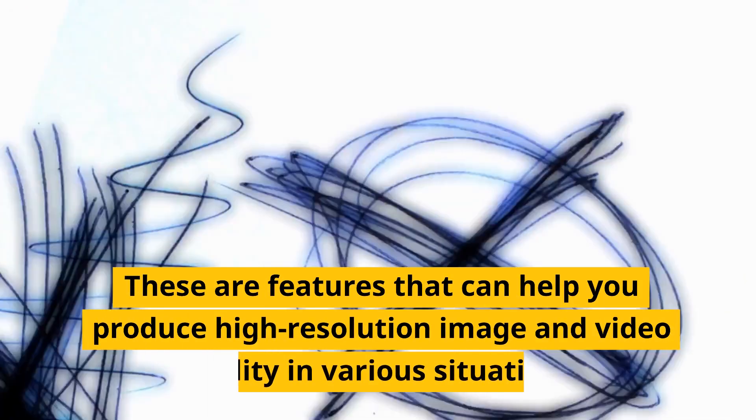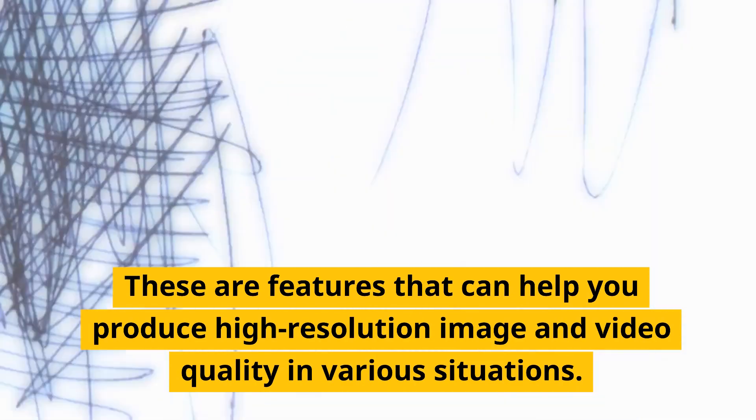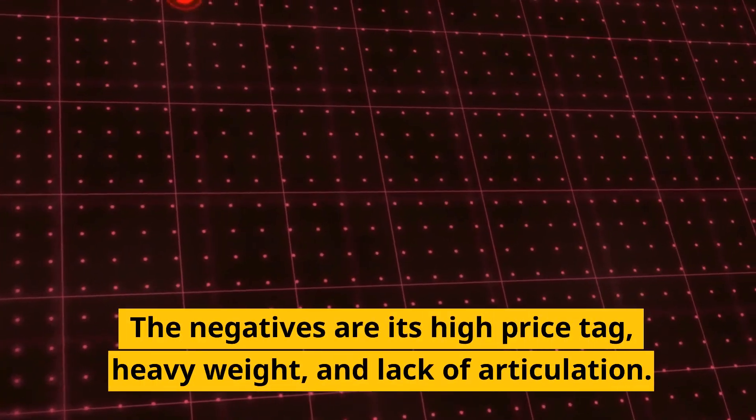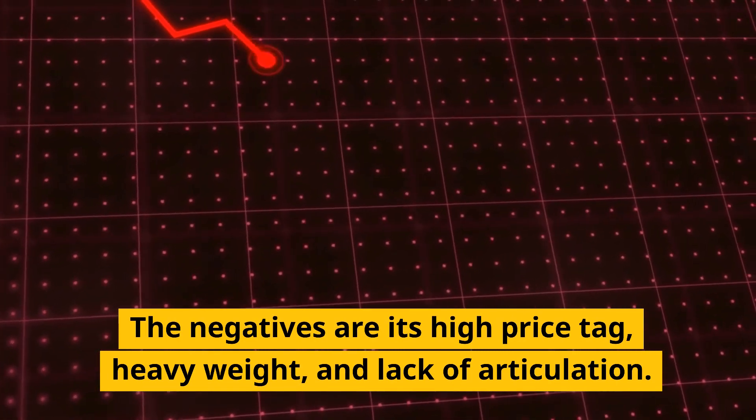These features help you produce high-resolution image and video quality in various situations. The negatives are its high price tag, heavy weight, and lack of articulation.